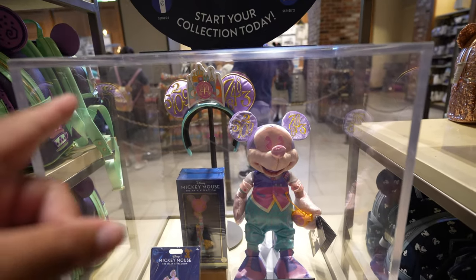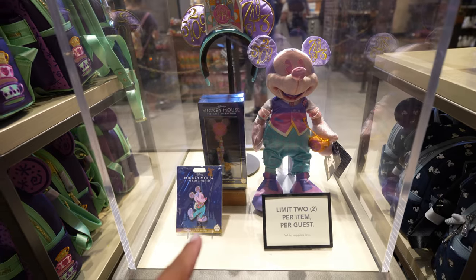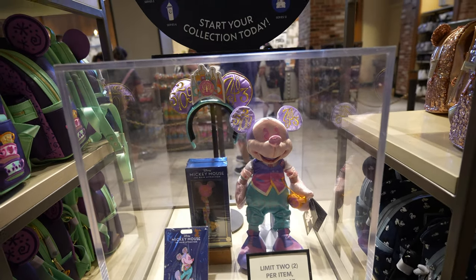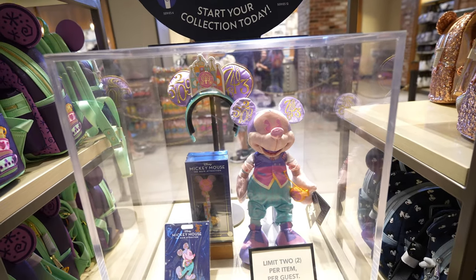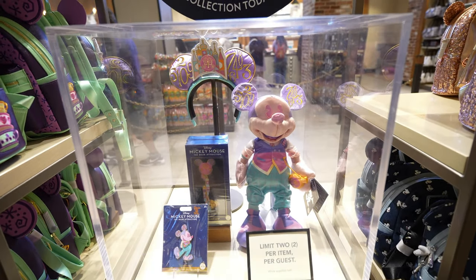As I showed you guys earlier, at the Emporium they sold out of the It's a Small World ears for the Mickey Mouse Main Attraction, but they have tons of them here at World of Disney. It looks like they have the ears, plush, key, and pin. Sadly, they haven't received the lounge fly bag either — it seems like no park or anywhere around the Disneyland Resort has received the lounge fly bag yet, but hopefully soon.